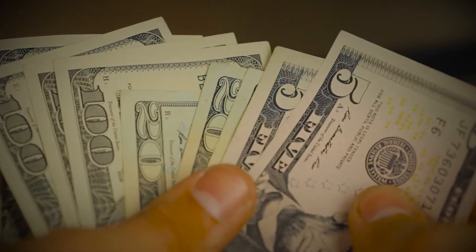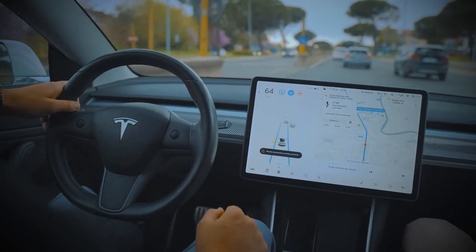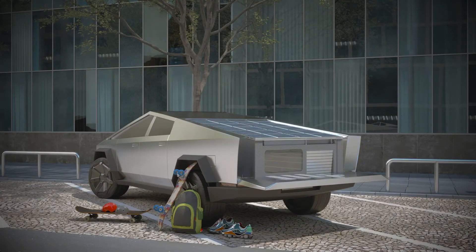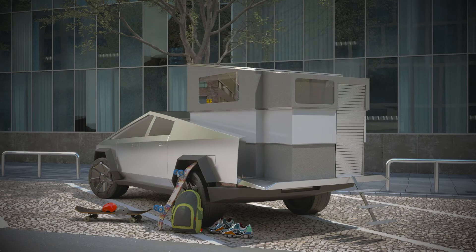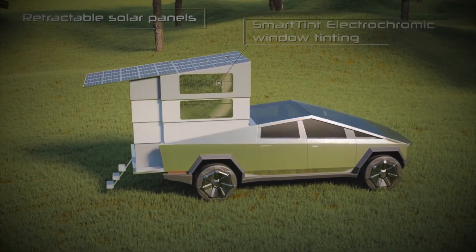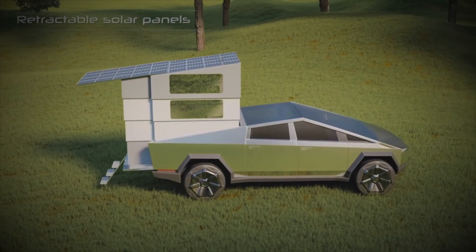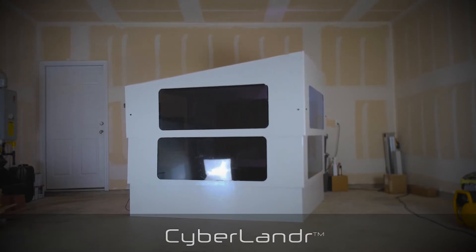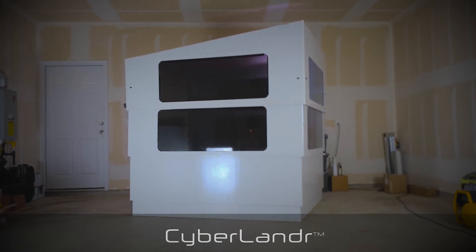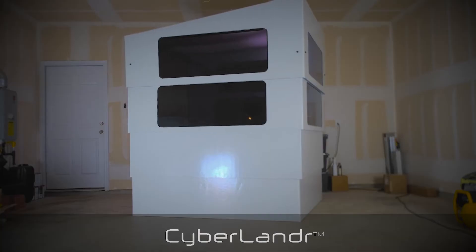The Cyberlander will retail for about $49,995, and you can pre-order one with a deposit ranging from $100 to $5,000. It is quite expensive — you could probably buy another Tesla for that price. But it will significantly increase the utility of the Cybertruck. If Tesla could come up with something similar to compete with the Cyberlander, things are going to get a lot more exciting, because more competition means better pricing and a better product for customers. The Cyberlander is currently the only compact solution for converting the Cybertruck into a proper camping truck.